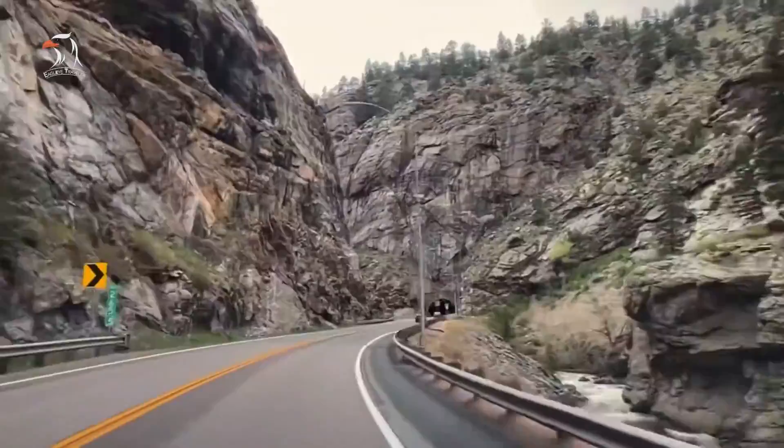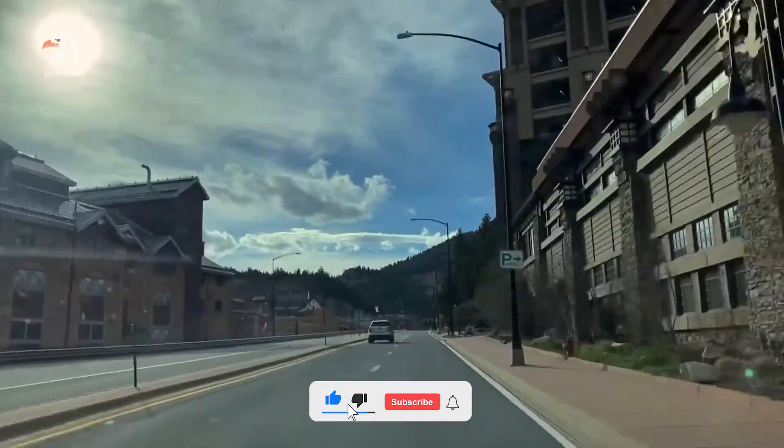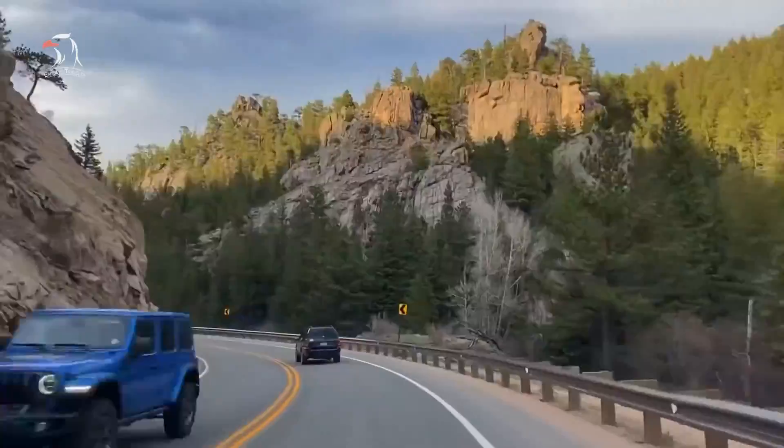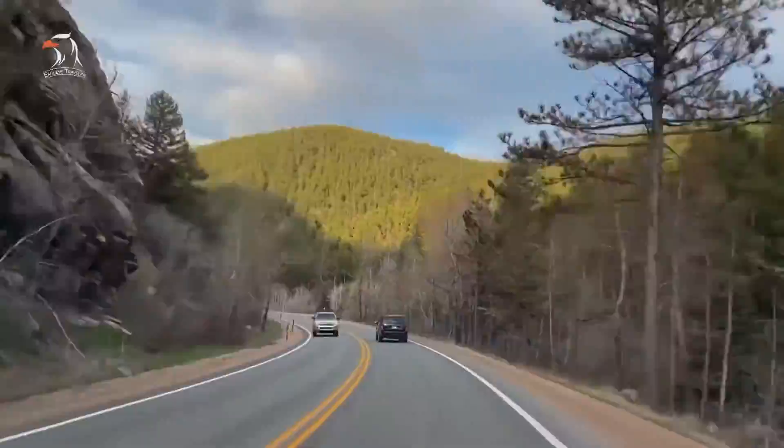This drive is not only stunning, with views aplenty of towering peaks, but it is also a way to experience the mountain scenery at its best in summer without the crowds you'll encounter driving Trail Ridge Road and Rocky Mountain National Park. There are also a number of worthwhile quirky small towns to pause at along the drive.